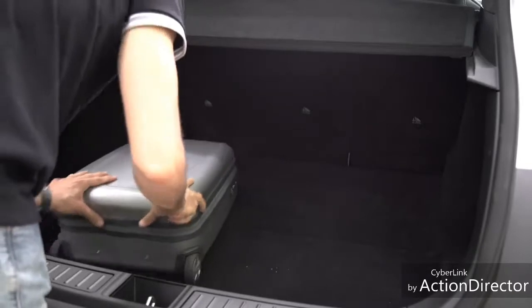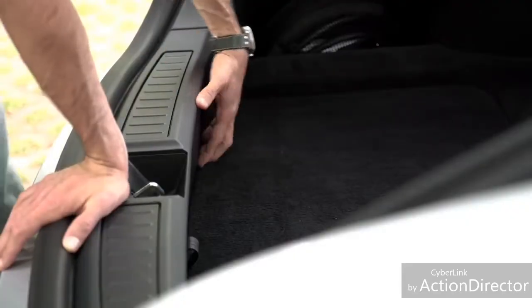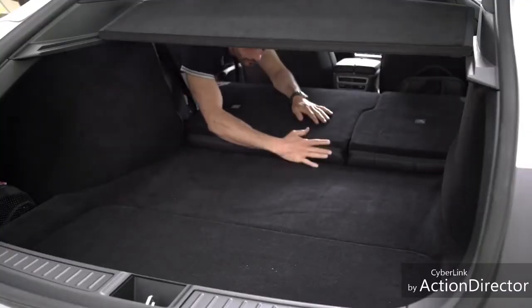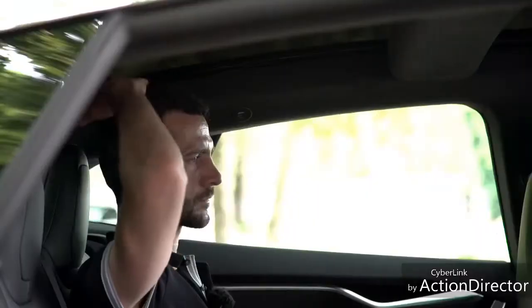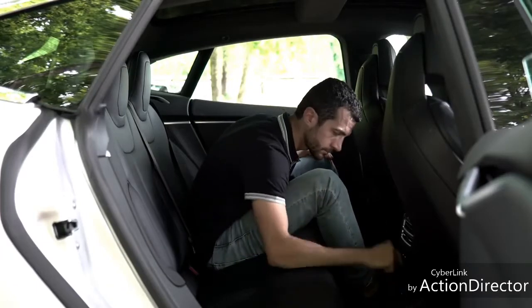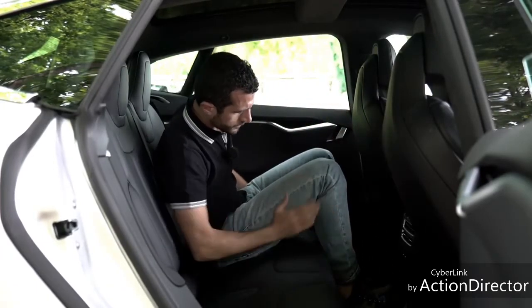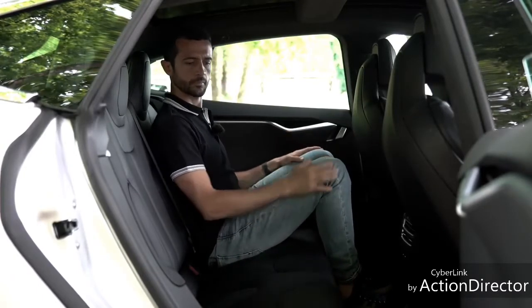A voler proprio spaccare il capello in quattro, peccato per il gradino della soglia di carico e quello dei sedili posteriori una volta che sono abbattuti. Dietro il pavimento è piatto, il divano largo e lo spazio in altezza è nella media. Qui dietro, insomma, si viaggia alla grande e l'unica differenza rispetto a una miraglia tedesca è il pavimento più alto, perché qui sotto ci sono le batterie. Il che stringe un po' l'angolo delle anche e delle ginocchia. Nulla comunque a cui non ci si abitui nel giro di pochi minuti.